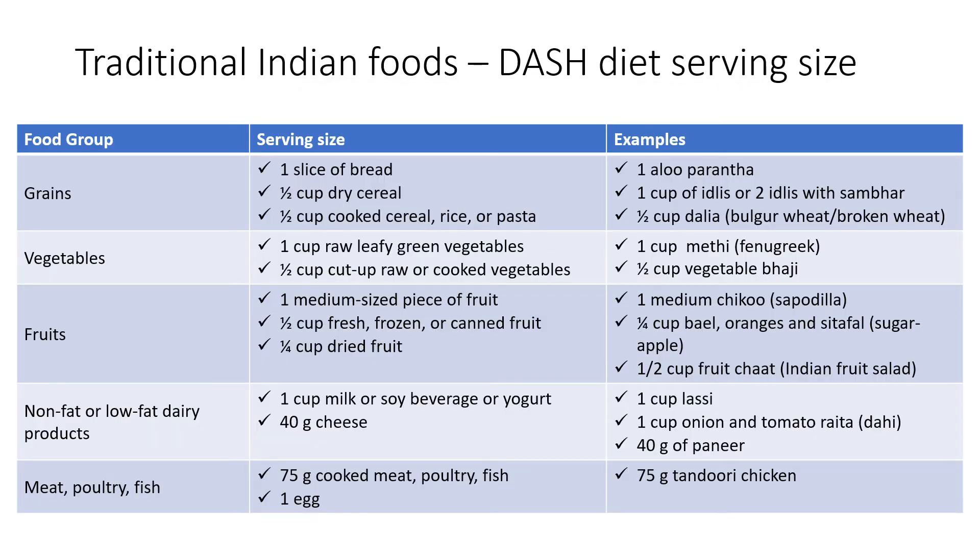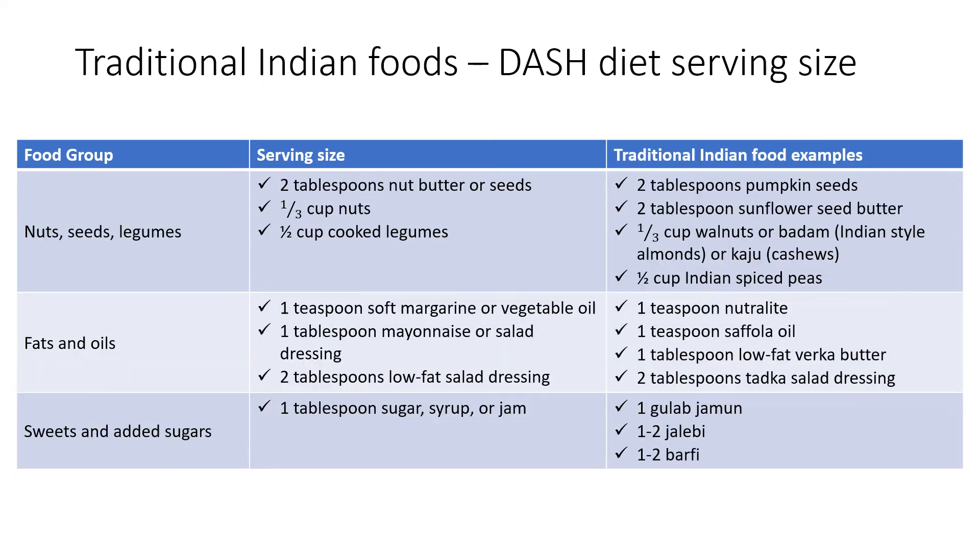Here are some examples of foods included in the Indian DASH diet based on the food groups. The servings presented are based on a 2000 kcal per day diet. Here are more examples of foods included in the Indian DASH diet based on the food groups, also based on a 2000 kcal per day diet.